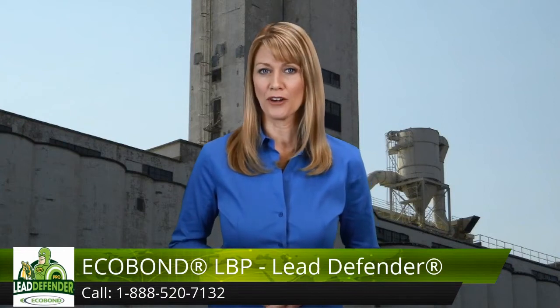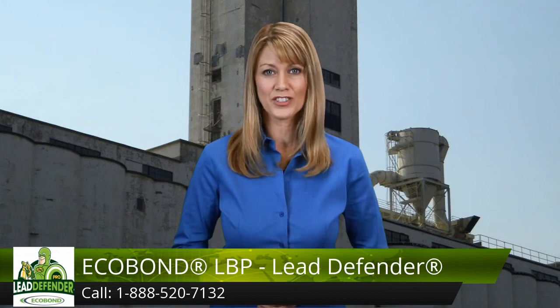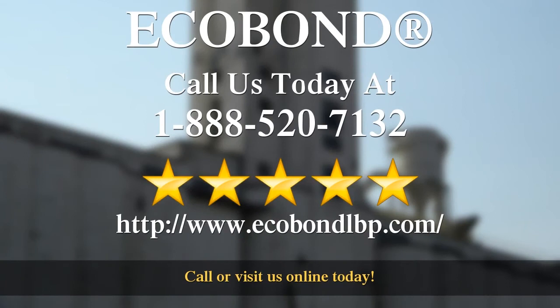As much as we love earning our five-star reviews from past visitors, we also love earning five-star reviews from new people. We want to earn one from you. We are glad you had a chance to come and visit us today. Please feel free to ask us any questions.